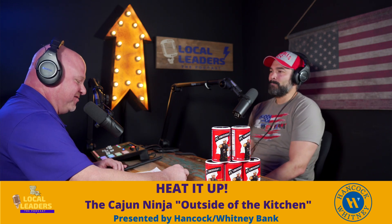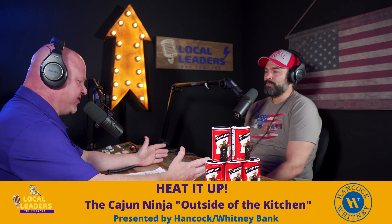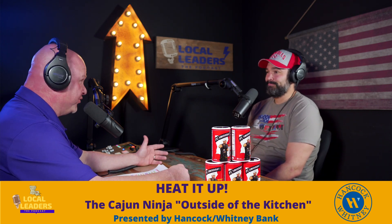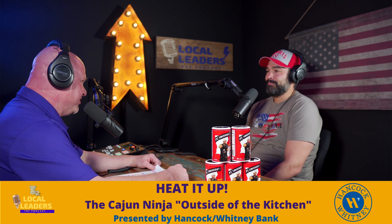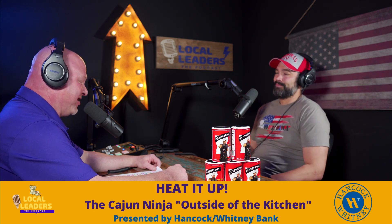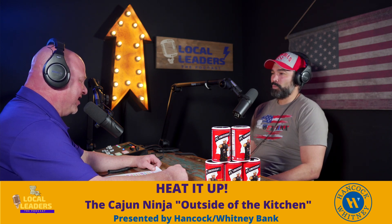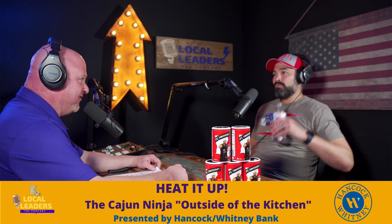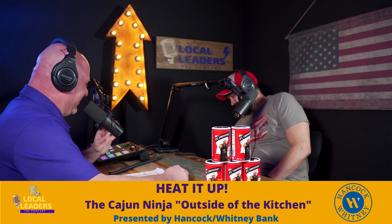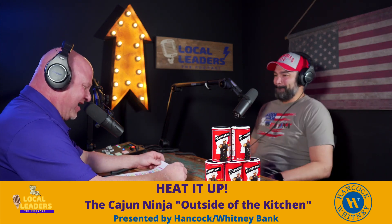People in Livingston Parish know what resilience means — in 2016 there was a horrible flood in Denham Springs where 90% of homes went underwater, anywhere from a foot to six feet. They didn't wait for anybody; they just started picking up the pieces. Their hearts go out to everyone over there in the Hurricane Ida affected areas. You can send prayers — those are free to give.